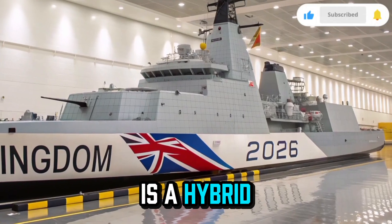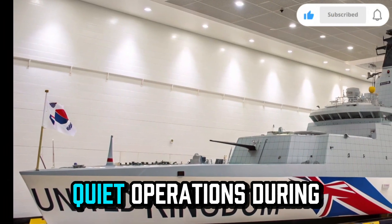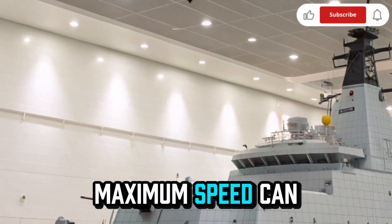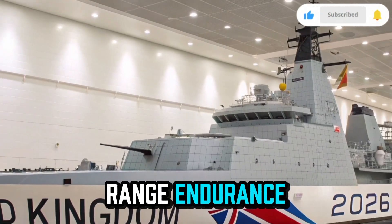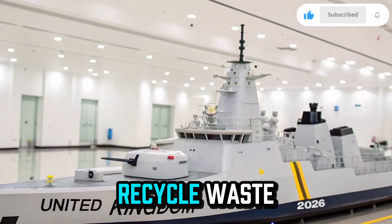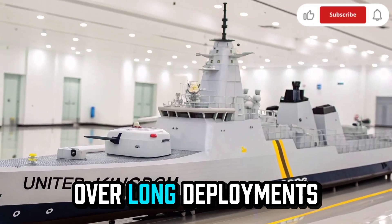Powering the ship is a hybrid propulsion system — a combination of next-generation gas turbines and electric drives. This allows for quiet operations during stealth missions and demands bursts of speed when required. The maximum speed can reach up to 35 knots while maintaining long-range endurance of nearly 10,000 nautical miles without refueling. For energy efficiency, the ship's systems recycle waste heat and seawater to generate additional power, ensuring sustainable operation over long deployments.